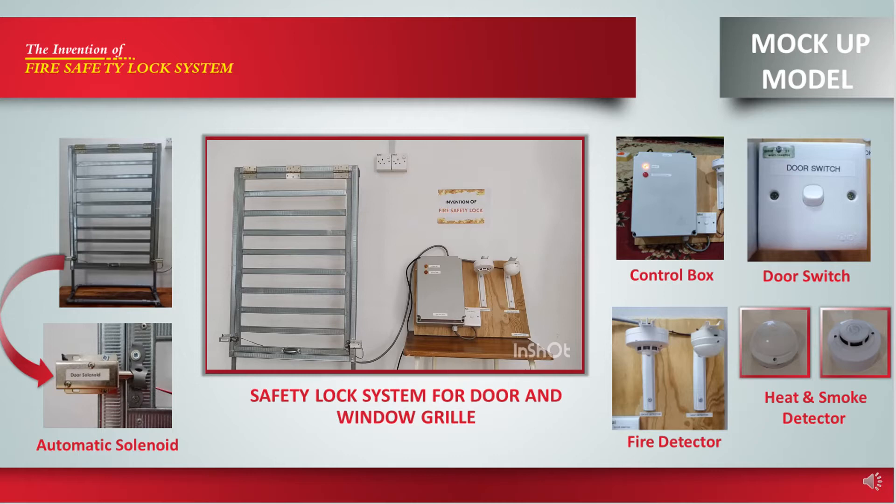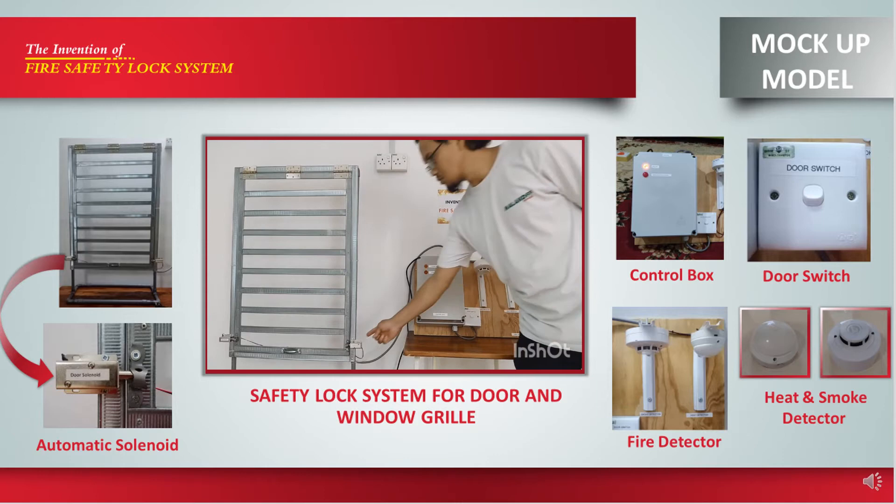This lock system will be installed at grill for doors and windows. The Fire Safety Lock System consists of several components such as a control box, heat detector, smoke detector, a single-way switch, and magnetic solenoid.